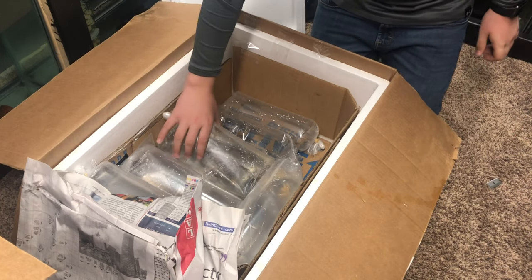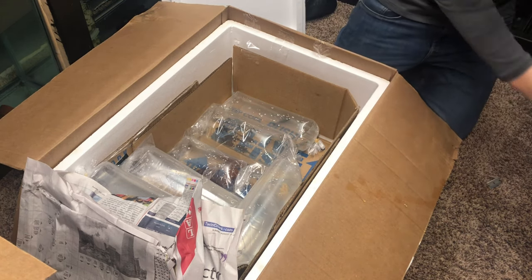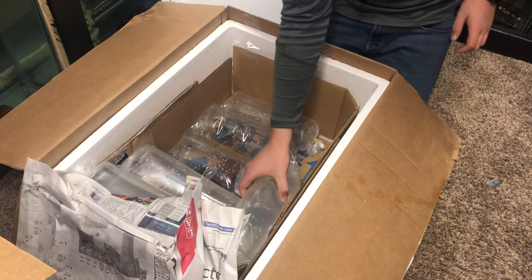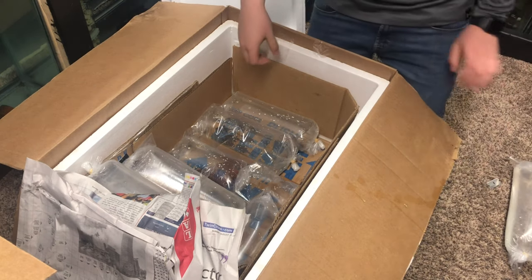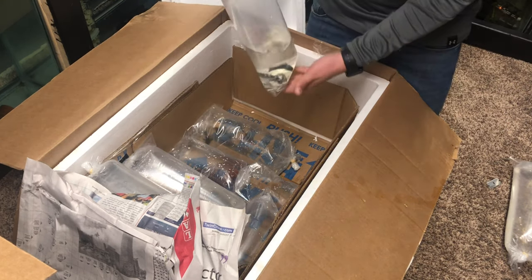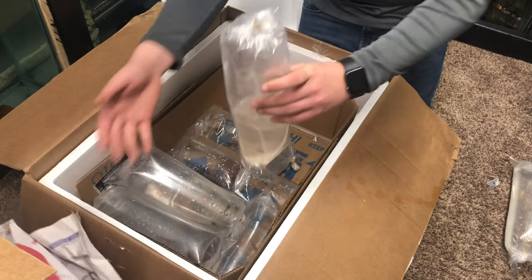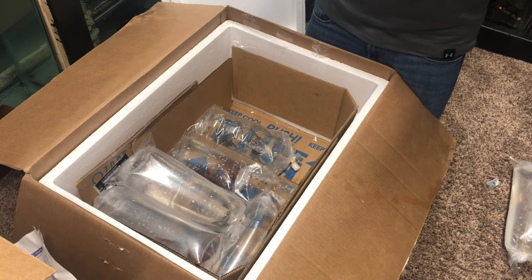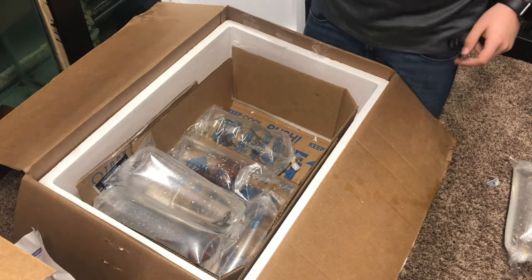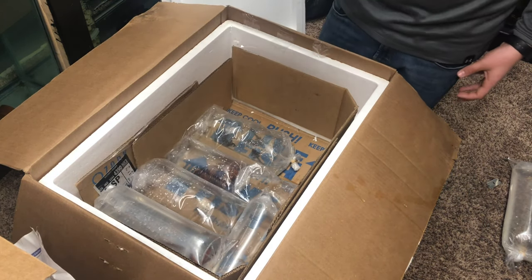This is a cichlid — a jack dempsey cichlid, looking good in there. Here are my angelfish — I count four, maybe five angelfish. Setting those aside, here are my albino corydoras, then my dalmatian mollies. And here — oh geez — these did not look so hot. I think these are the long-fin variety and it looks like we've got at least one or two dead.